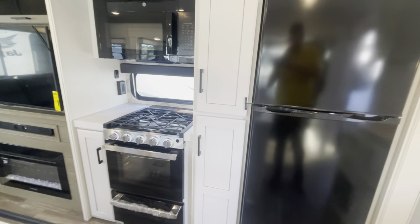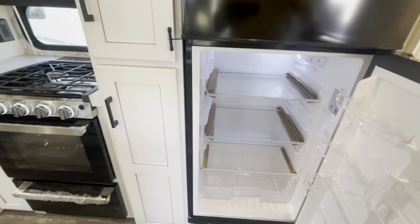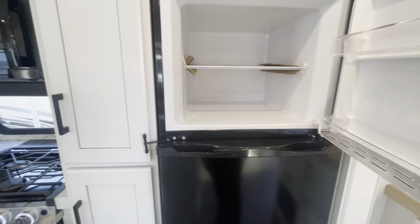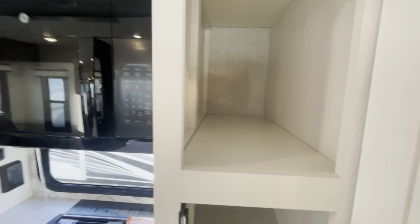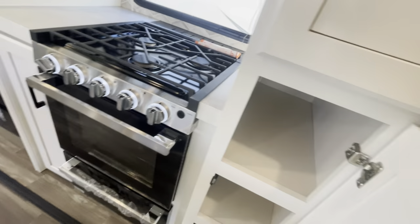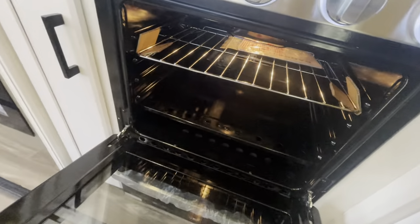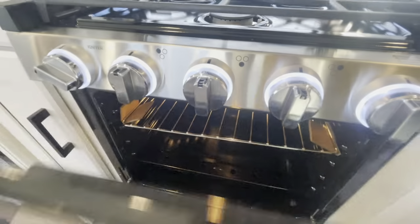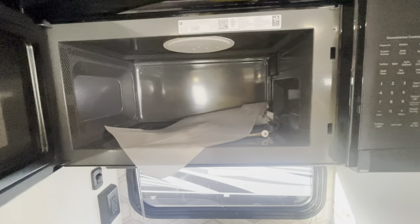Also updated for 2024, you've got matching GE appliances. You've got your 12-volt refrigerator down here with plenty of space, and pantry space next to it. There's a decent-sized oven in here — actually enough space to do a chicken or something like that. Storage drawer down below, and a large oversized microwave up top.